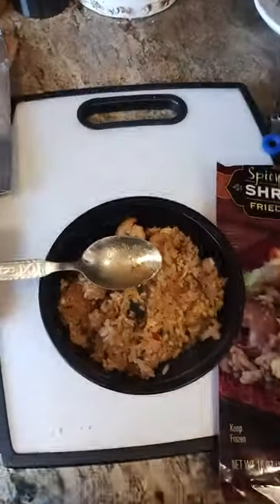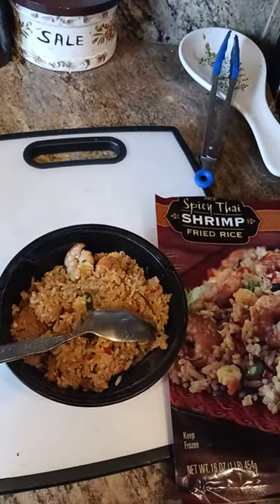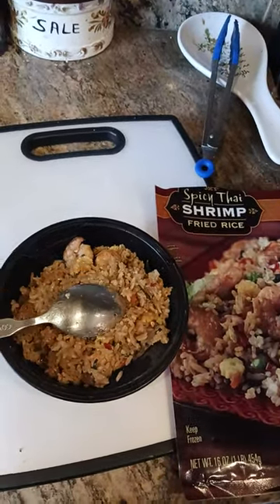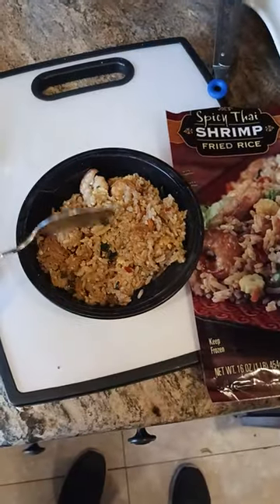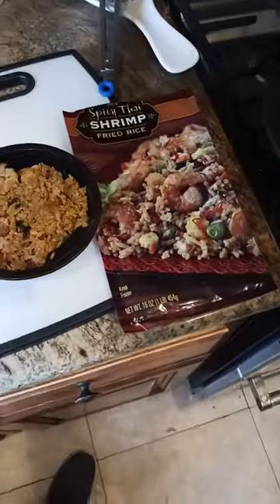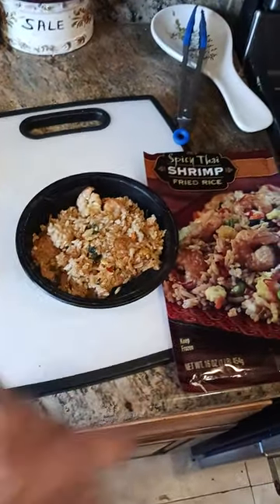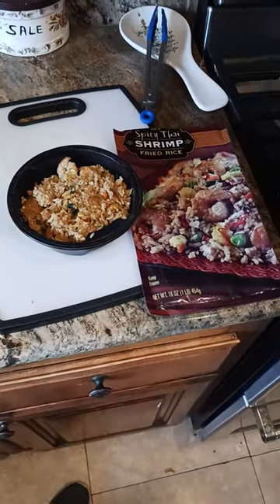Here's a spoon for comparison, just to give you an idea. This is your average tablespoon-size spoon for comparison sizing. So volume-wise, it's not a whole lot. Maybe they would call this two portions, but there you go. That's what it looks like.